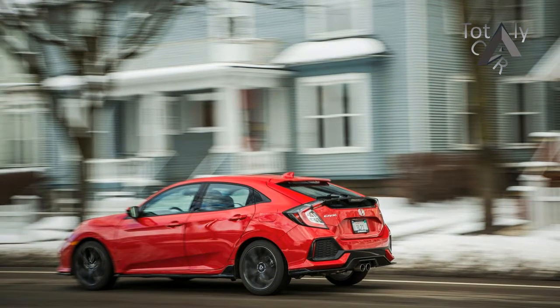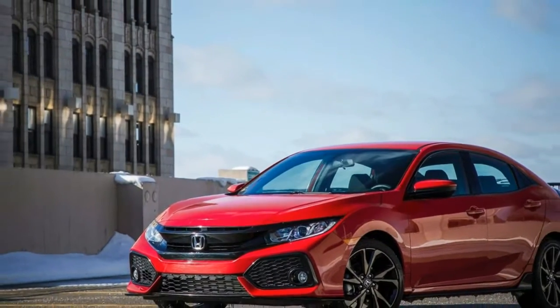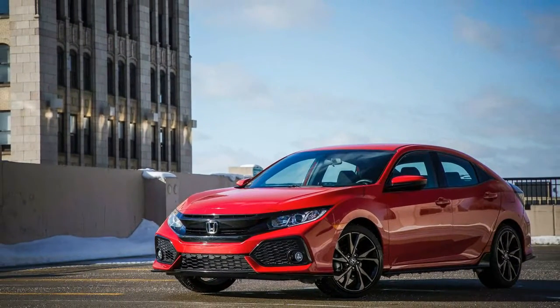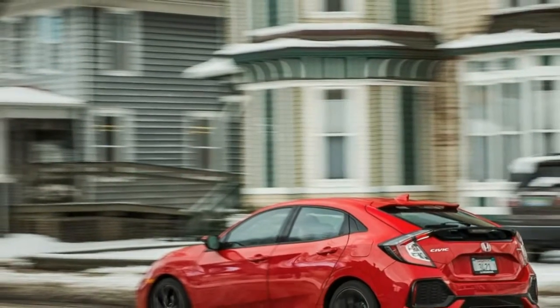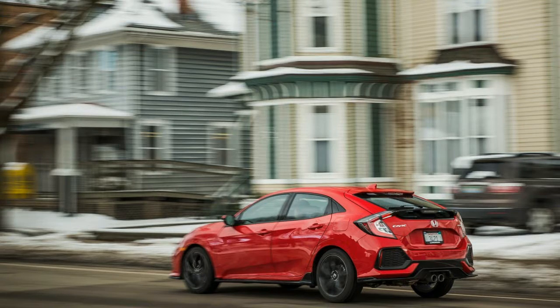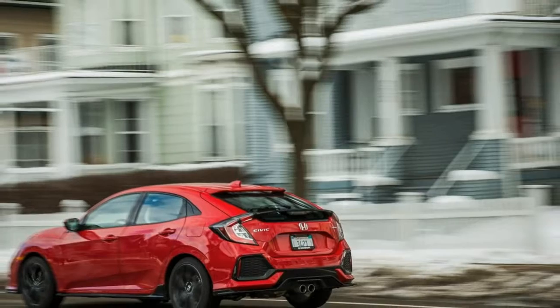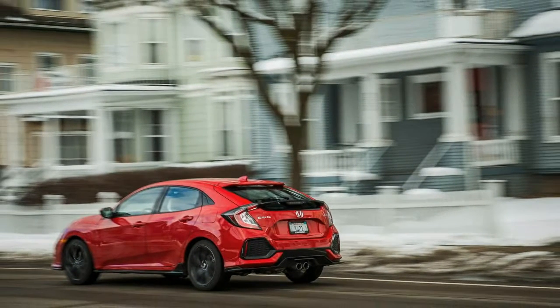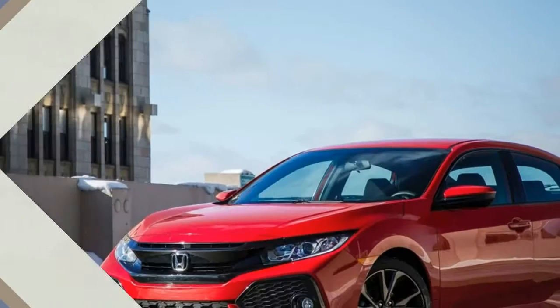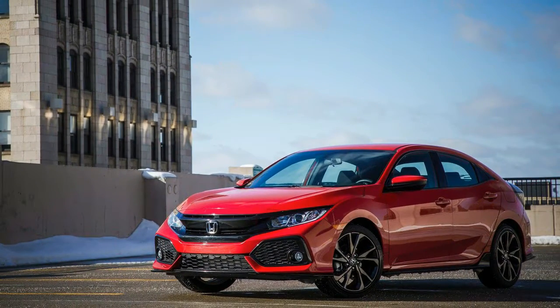Sport trimmings for the hatch include bigger wheels — 18 inches versus standard 16s and optional 17s elsewhere in the range — but also a healthy dollop of unnecessarily blacked-out body parts, which are particularly unflattering with bright paint colors like the red of the car tested here. We prefer the sporting darker hues, where the black accents seem subtler, although it must be said that there's nothing subtle about the design.